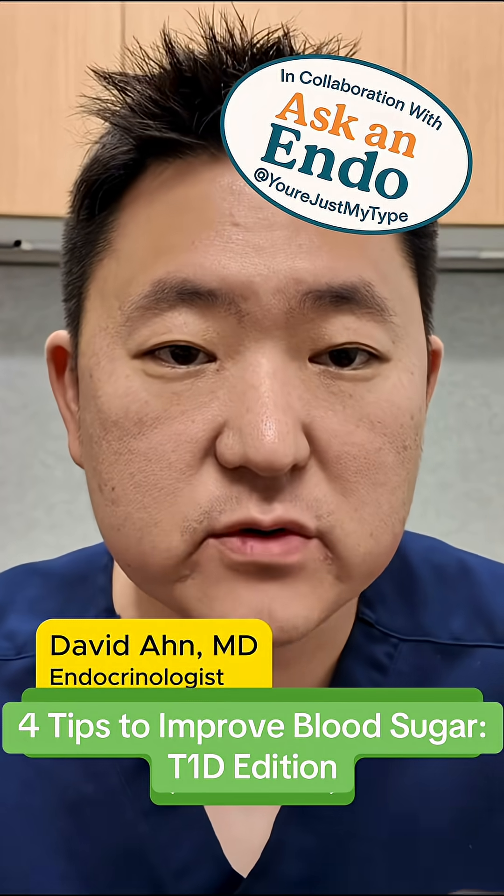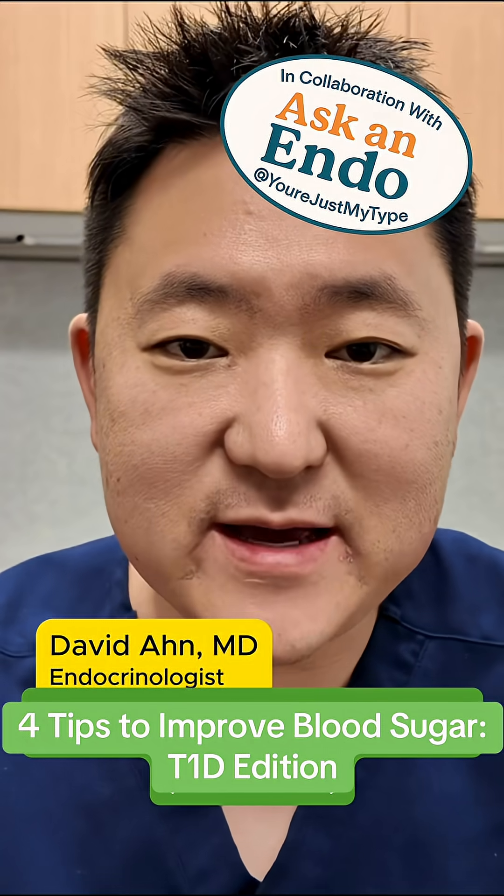Let's talk about four practical ways to improve blood sugar control, type 1 diabetes edition.